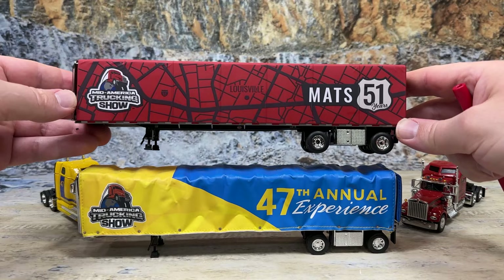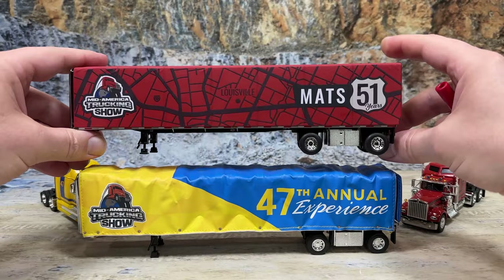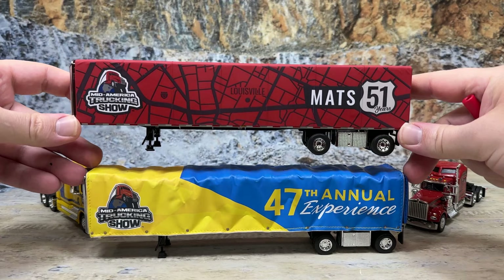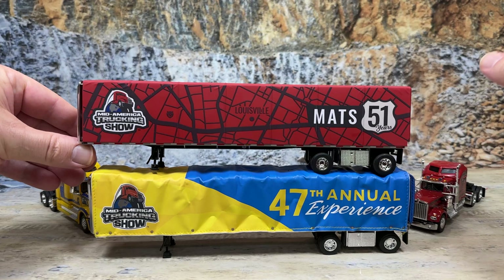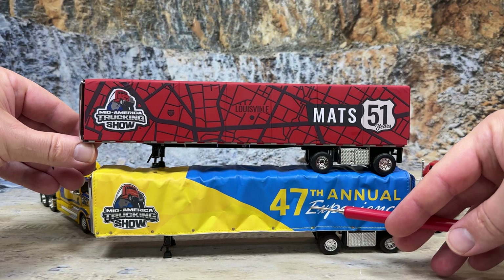Their paint job on this particular one is really cool, and they've released a couple other versions of this trailer, but I don't see it being very popular because it is not up to DCP standards at all — quite frankly, it's a major disappointment. Let me know what you think of this new trailer versus the old trailer. Did DCP go into too much detail with theirs, or did First Gear do enough to make everyone happy that they have a roll-tarp trailer? There are the two Conestoga trailers: the original DCP tooling and the newly tooled First Gear tooling, both made for MATS — the Mid-America Trucking Show held every year in Louisville, Kentucky. The original was for the 47th annual show, and the new one was for the 51st annual show.